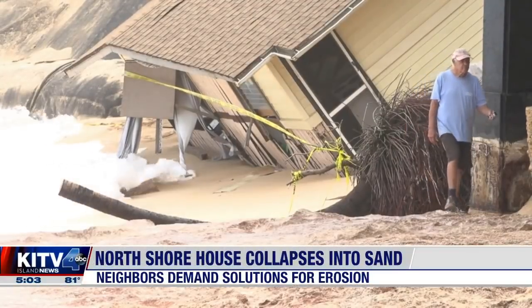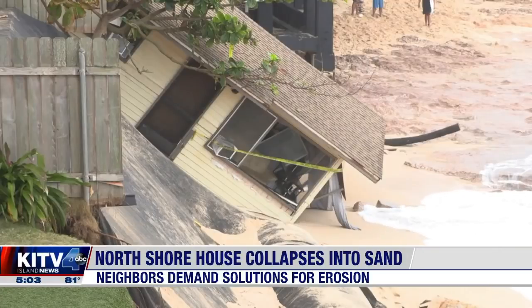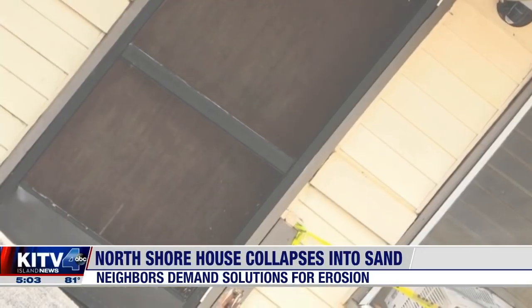KITV4's Ali Duklo shows us the damage and explains what residents want the state to do to help protect their homes. Collapsed and stuck in the sand, this Rocky Point home reportedly shifted off its foundation. No one was home at the time.